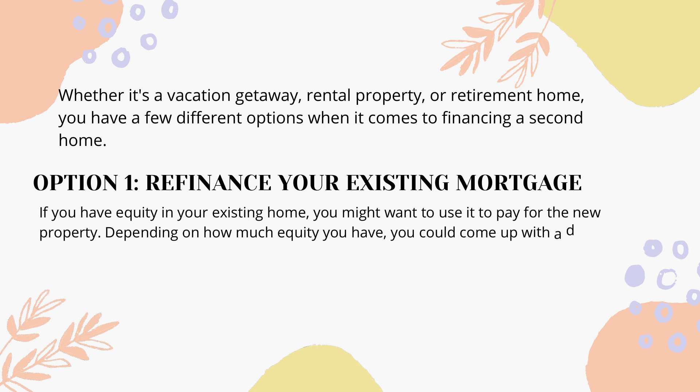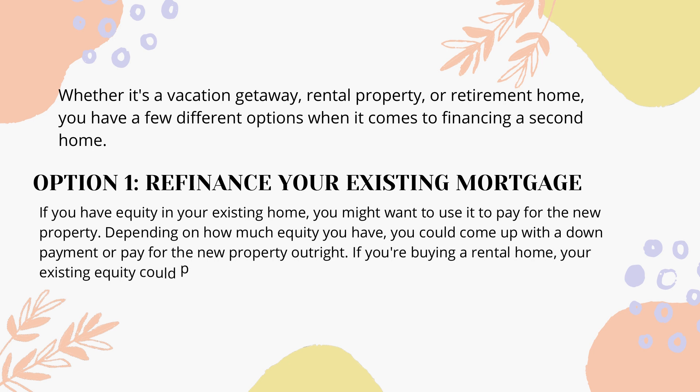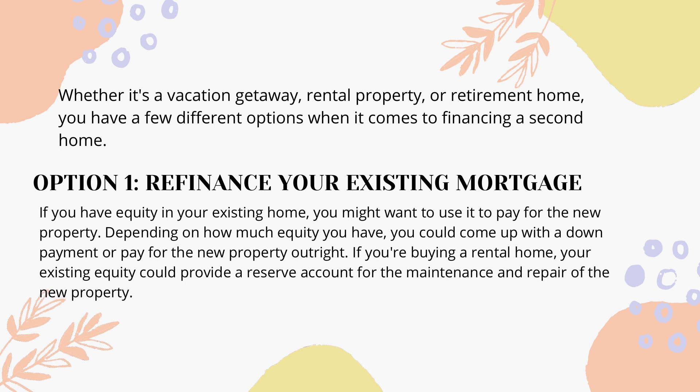Option 1: Refinance your existing mortgage. If you have equity in your existing home, you might want to use it to pay for the new property. Depending on how much equity you have, you could come up with a down payment or pay for the new property outright. If you're buying a rental home, your existing equity could provide a reserve account for the maintenance and repair of the new property.